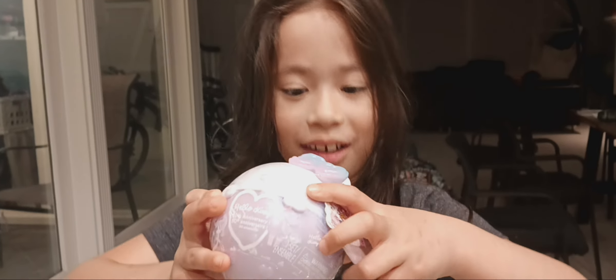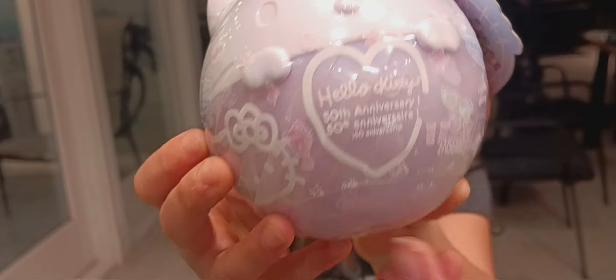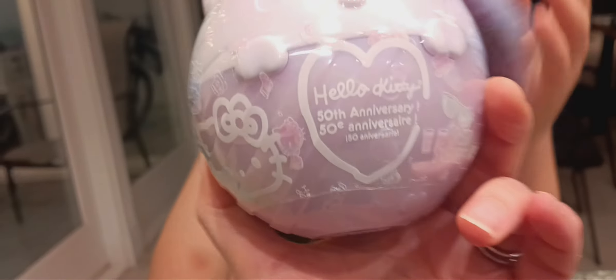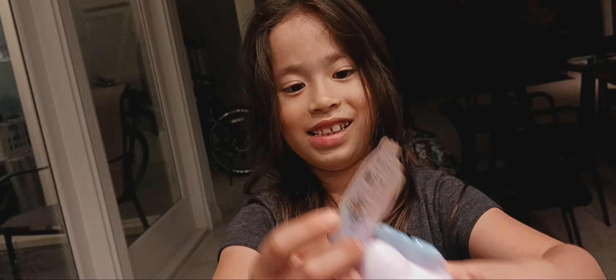Hi guys, it's me Mawara and today we are going to be opening up a Hello Kitty mystery box. It says it's the 50th anniversary on the front. Let's see what's inside — and we got it at Target!